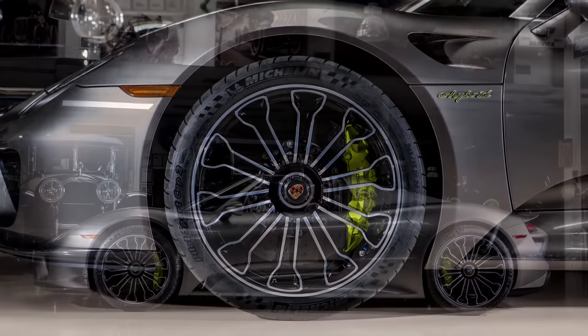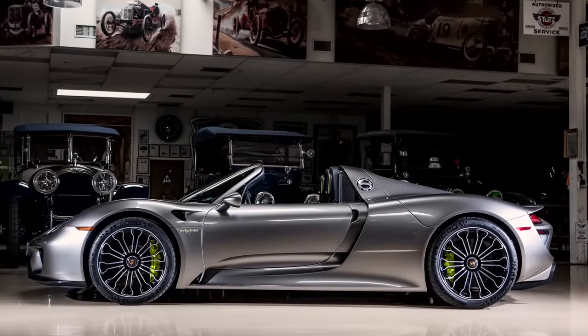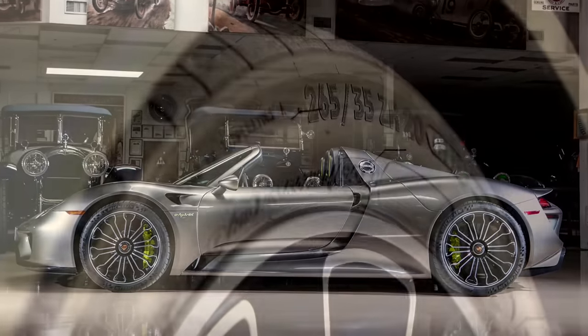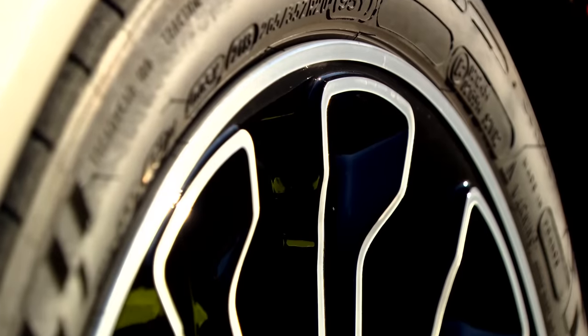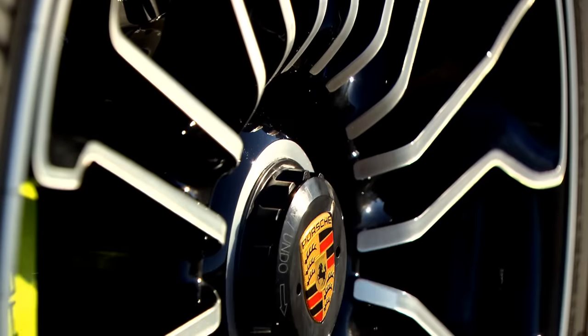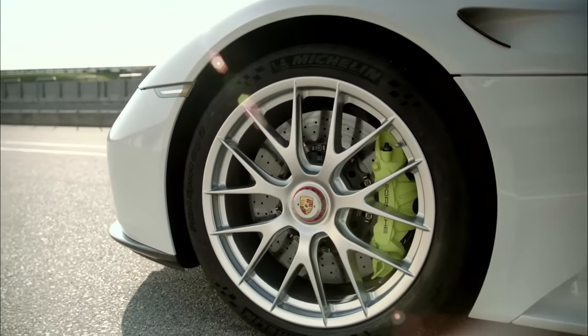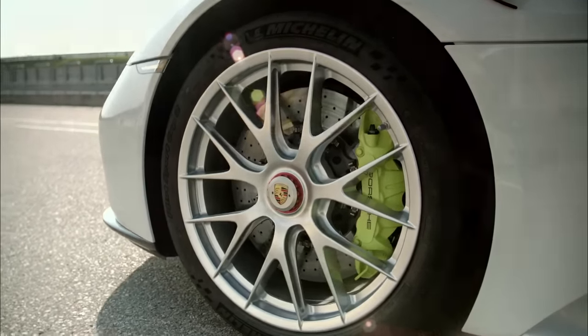Beautiful wheels as well. Does that pattern have any significance? Yes — that is 918. That is the only time you would see this wheel on any of our cars. On the Weissach, you would have the lighter weight magnesium wheels, which take about 30 pounds off the car.